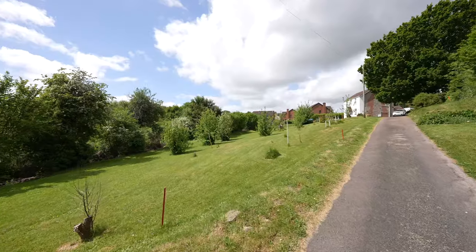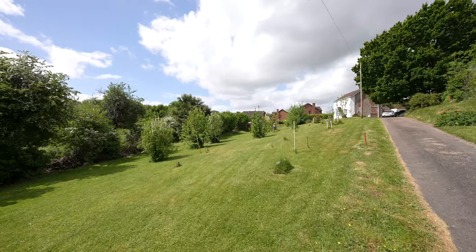The property is currently tenanted, bringing in additional income for those wishing to retain it as a rental property.